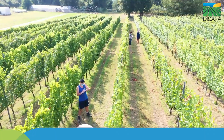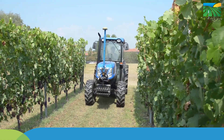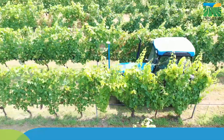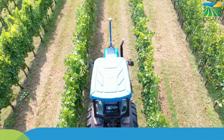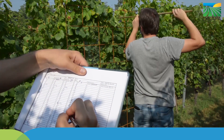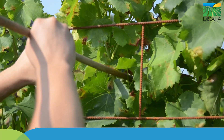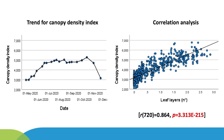Ad hoc field trials were conducted during the prototype development to validate under field conditions the sensors, by comparing the canopy density index measured by ultrasonic sensors with the real numbers of leaf layers manually measured by operators applying the inclined point-quadrat technique. In general, ultrasonic sensors reliably determine the vine canopy density along the whole growing season, showing high levels of correlation with the numbers of leaf layers measured through the point-quadrat technique.